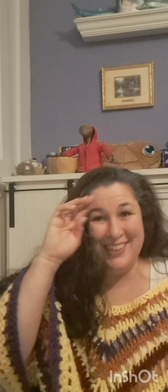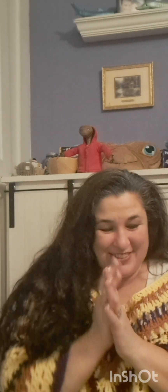Hi, this is Lisa with Coving with Yarn, and today is the Lion Brand Mystery Box unboxing.